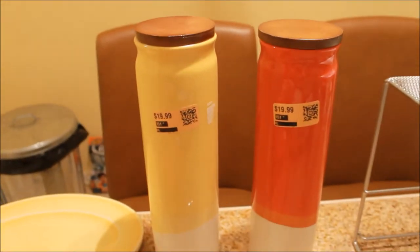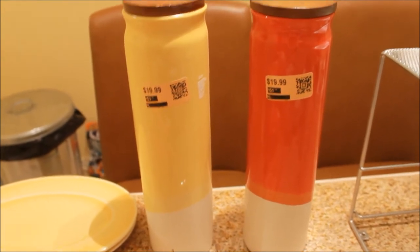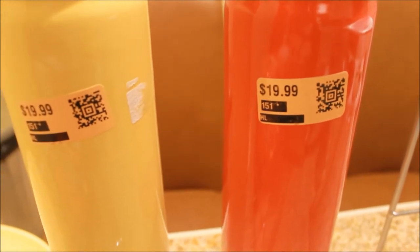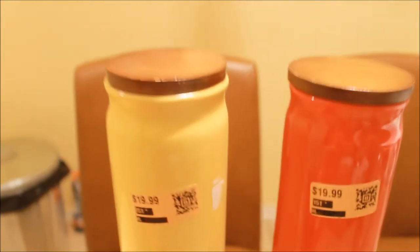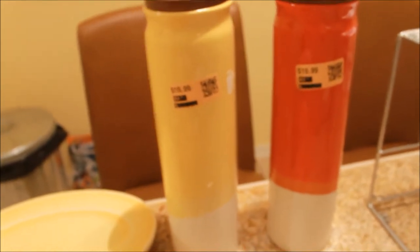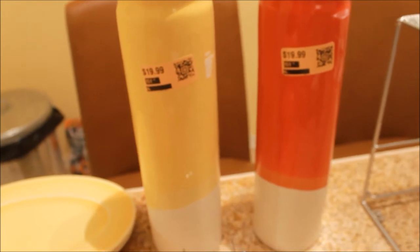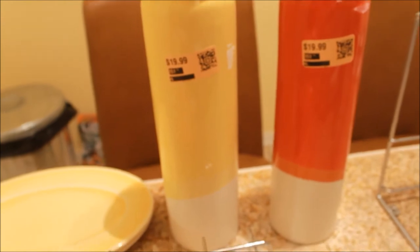I also got these jars from Dirt Cheap. I'm thinking I'm going to put them on our patio. The original price was $19.99 each and they were 90% off, so I ended up paying $1.99 each — a great deal. I believe these are originally from Target, so you can check there if you don't have a Dirt Cheap nearby. I've noticed that a lot of things from Dirt Cheap are still in season and current, so Target would be worth checking.